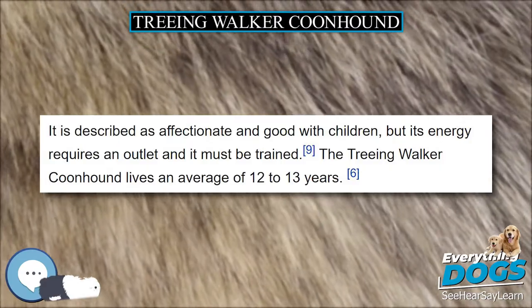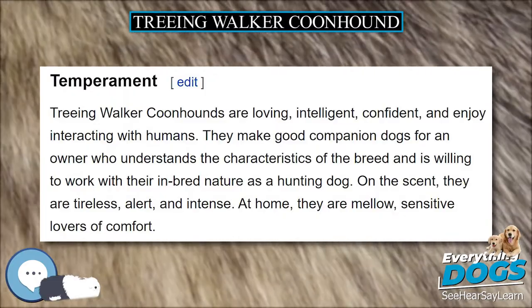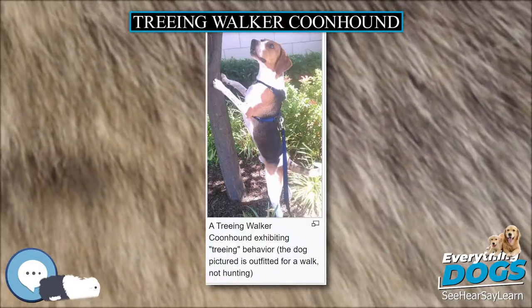The name was later changed to Treeing Walker Coonhound, and it was fully recognized as a separate breed in 1945. It was recognized by the American Kennel Club (AKC) in January 2012, making it the AKC's 174th recognized breed.